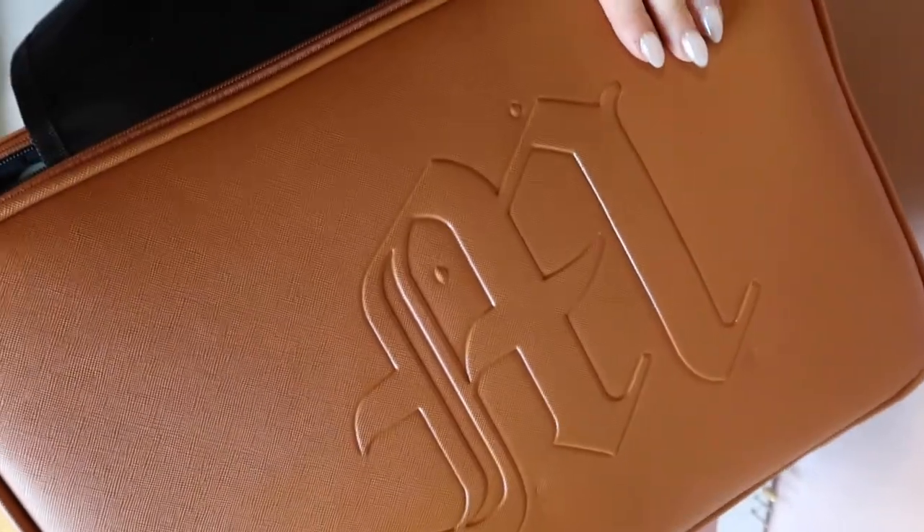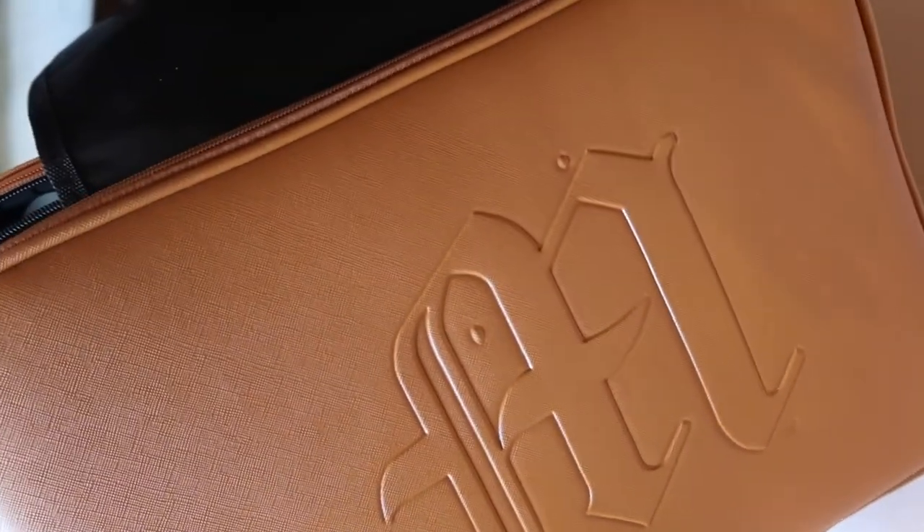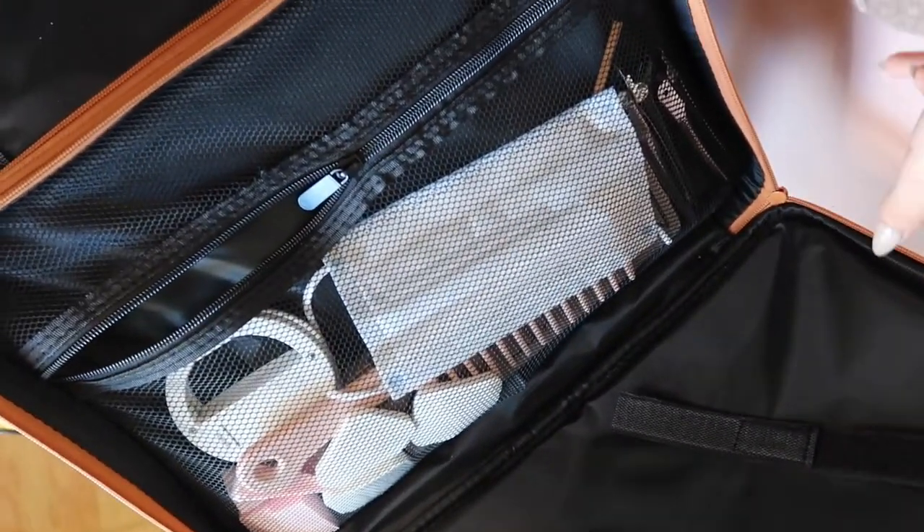I'll quickly show you what cases I use and give a quick overview of my kit, just for those who want to be nosy. I'm currently using my Made by Mitchell cases, which are fantastic — I absolutely love these. This one is the wheeled case, which has a front pocket with lots of random bits in there.